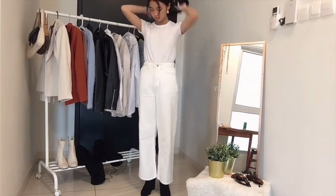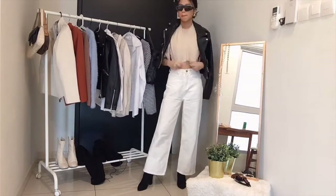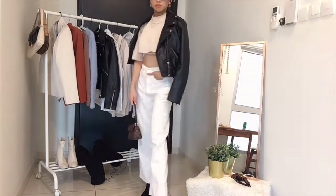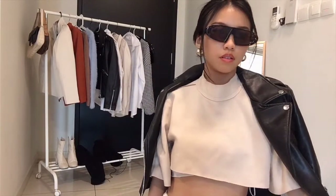For the next look I'm switching the top into another crop top that I bought for my friend and cropped it way too short. I'm pairing it with a biker jacket and another vintage piece from my mom — it's just another really cool look that you can wear out.